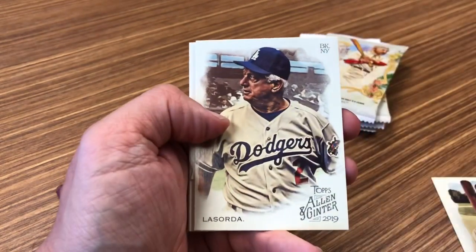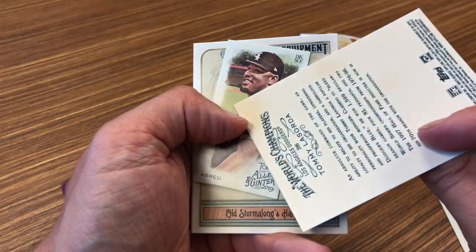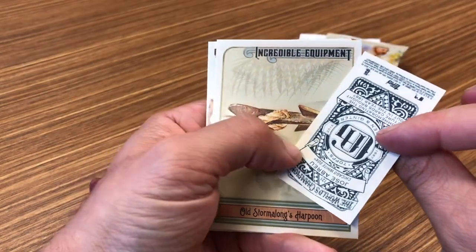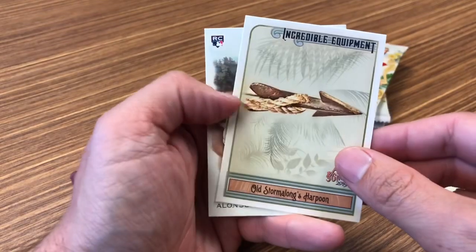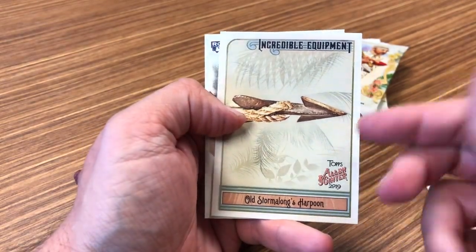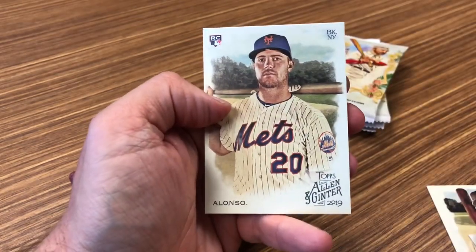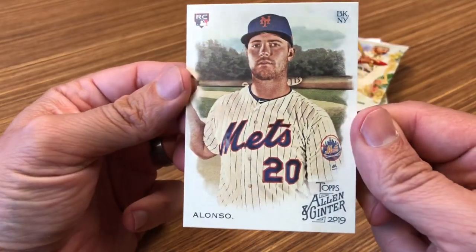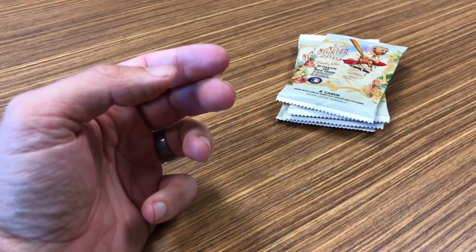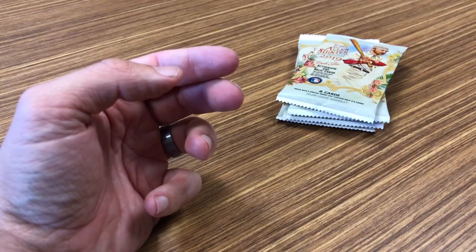Nolan Ryan with some big giant eyes. Tommy Lasorda again — I like that. Jose Abreu, Allen & Ginter back. We got dupes of Old Stormalong's harpoon. And nice — a Pete Alonso rookie! That's a nice little pickup. Cool looking photo. I like the way that the photos look like old fashioned paintings. Definitely a cool card though.